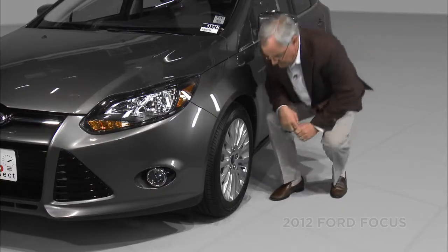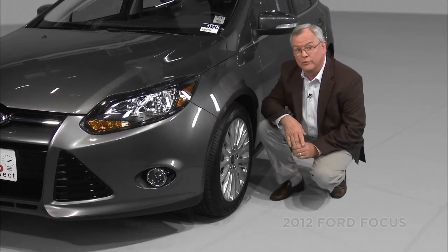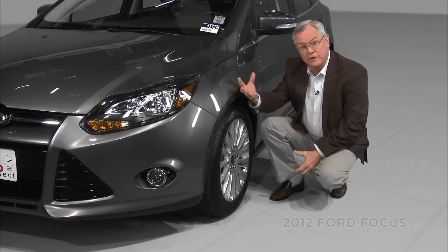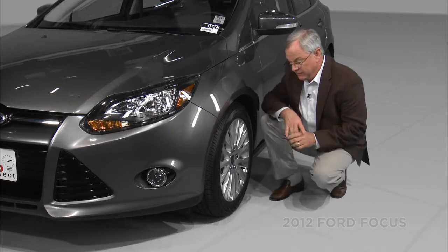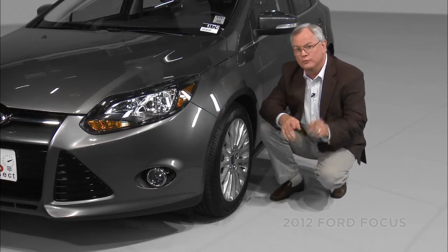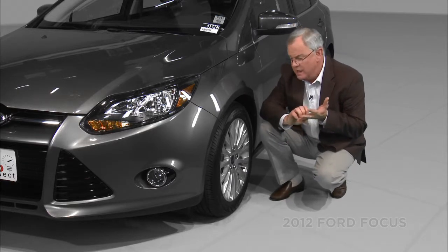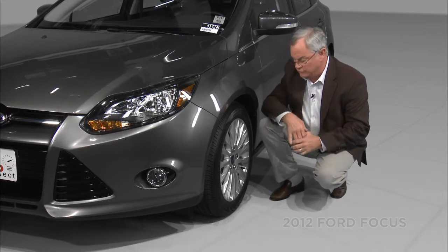Let's talk about the suspension. European feel doesn't just come from the powertrain. Though we love the powertrain, it's got to telegraph to the body and suspension as well, and the technology story followed it. In the C segment, that was unexpected. For example, McPherson strut front suspension — I should remind you that McPherson strut was actually invented in America but refined by the Europeans — and you can feel it the second you drive it.